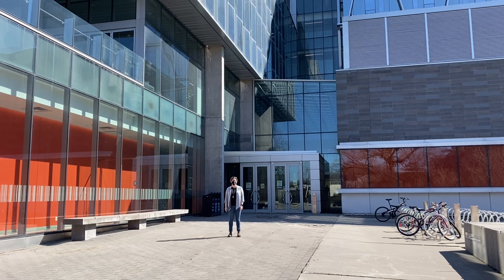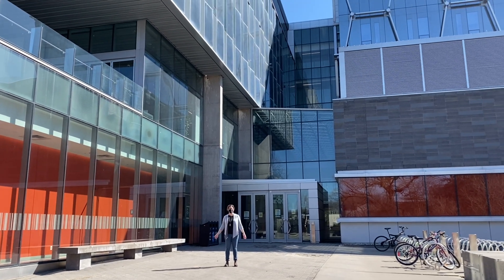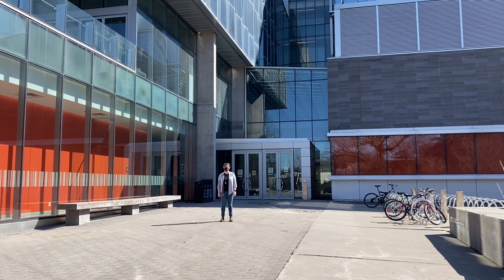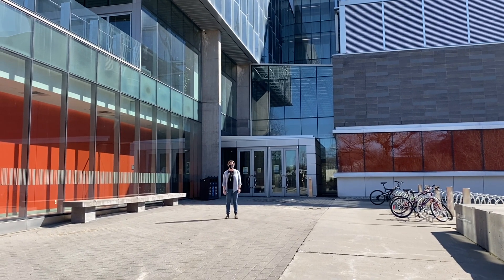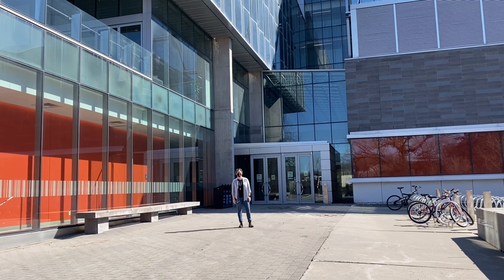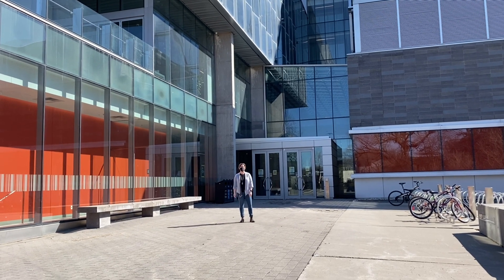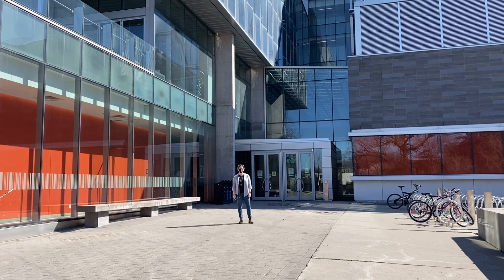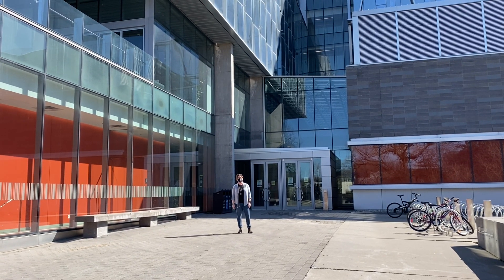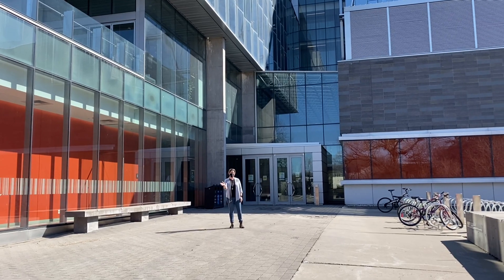Hello and welcome to the University of Waterloo. We're standing in front of the Quantum Nano Centre, or the QNC as we like to call it. My name is Jen Coggin and I'm an instructor and lab manager for the Nanotechnology Engineering Undergraduate Program. We're going to give you a tour today of the QNC where you'll be spending most of your time in our classrooms and labs.